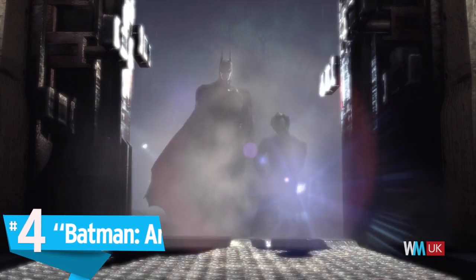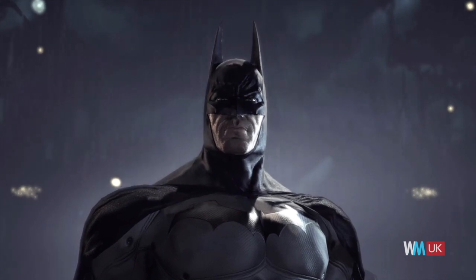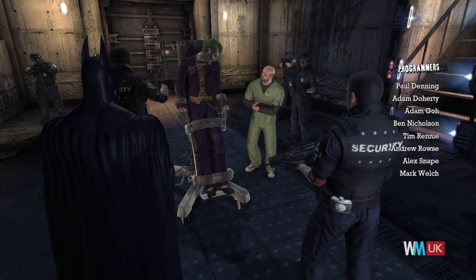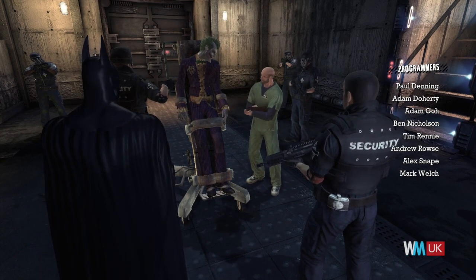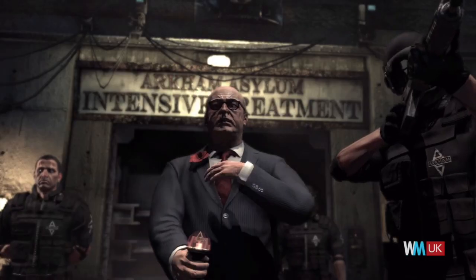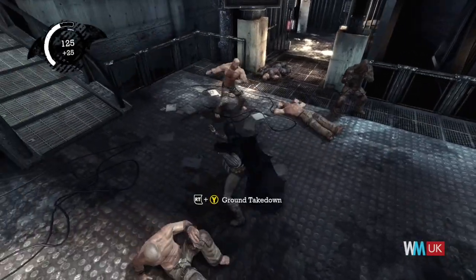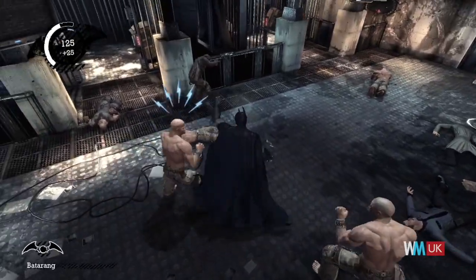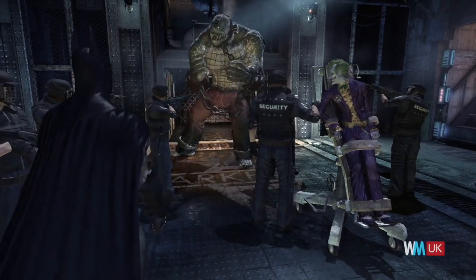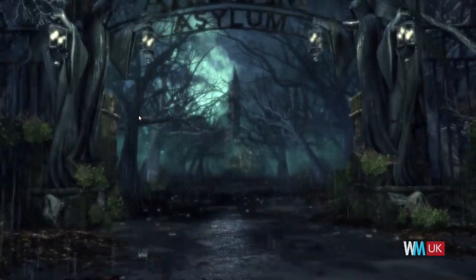Batman: Arkham Asylum. While the Caped Crusader had an array of video games prior with very mixed results, Arkham Asylum put him into the Gaming Hall of Fame. With its immersive story and well-developed characters, the title feels like it is part of the Batman canon. The fun combat system is supplemented by a range of cool gadgets that allow you to take down enemies stealthily. Add to that some excellent graphics and a high replayability factor, and it's no surprise the game sold nearly two million copies in the first three weeks of its release alone.